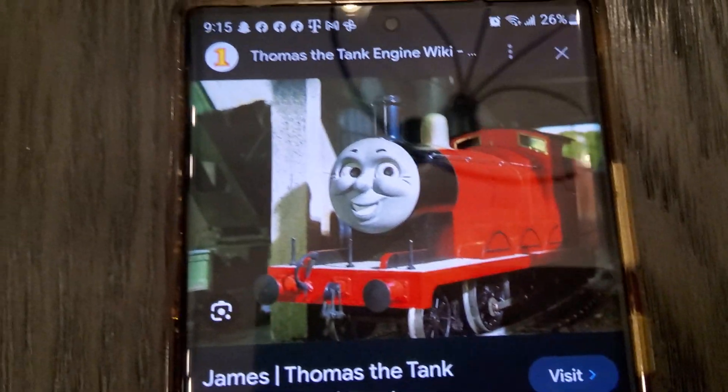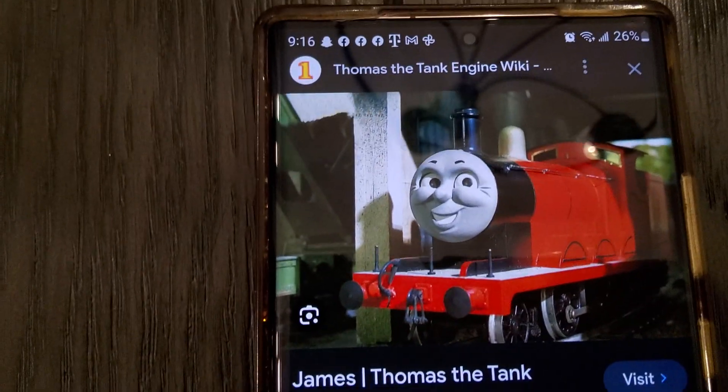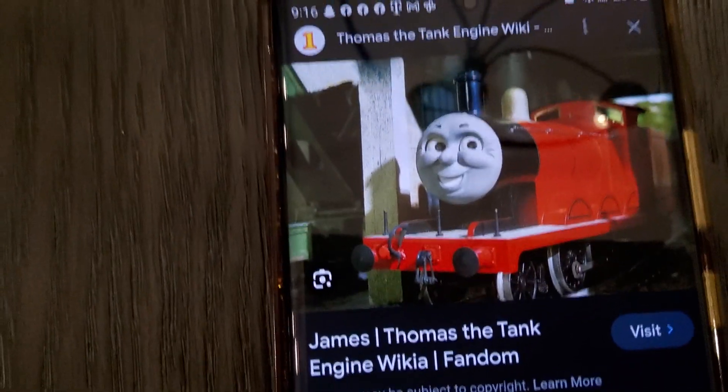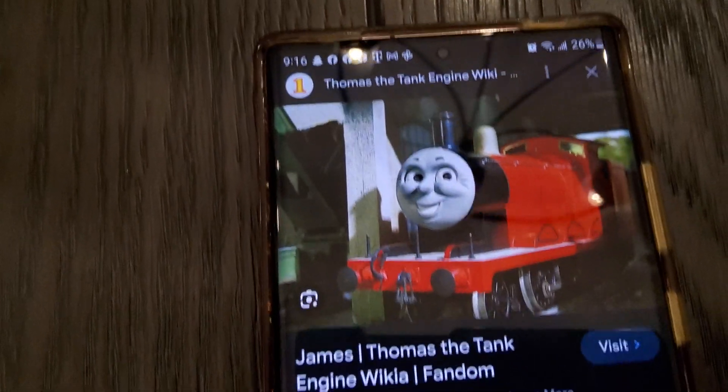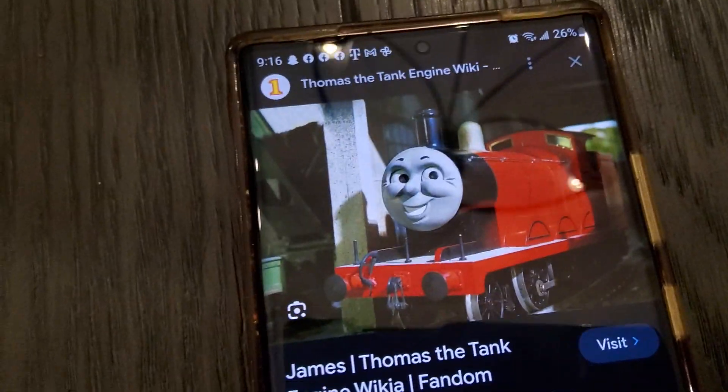Since I did Thomas, none of you voted for another engine. I decided to do James next. I want to do an engine roll call order, but if you want me to do someone else out of the order, I'd be more than happy to.